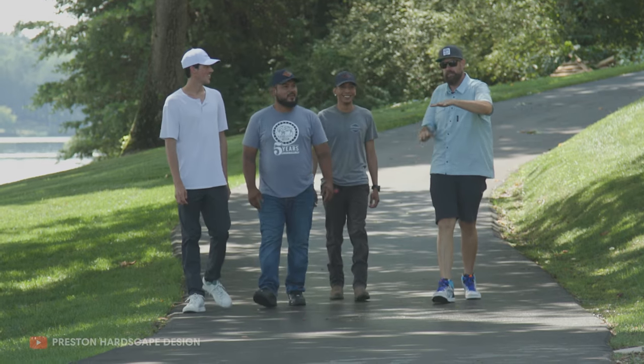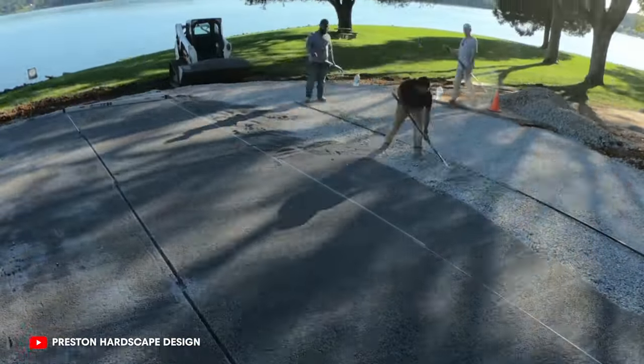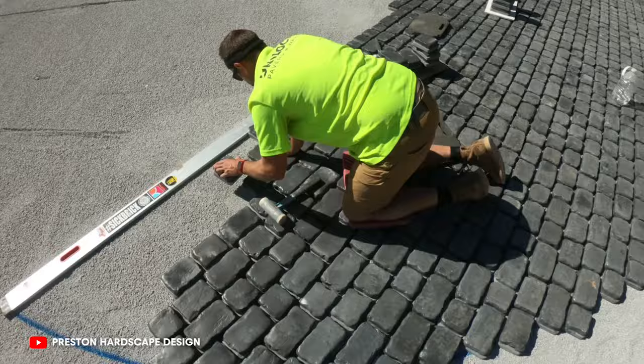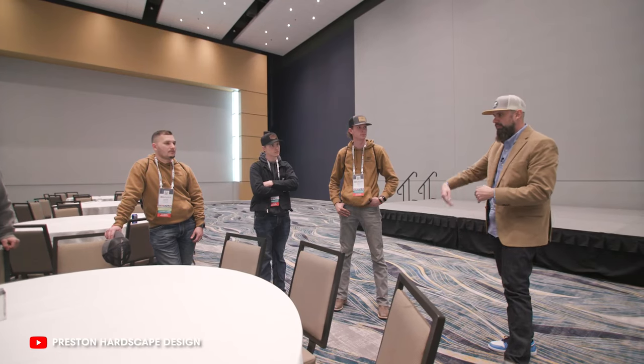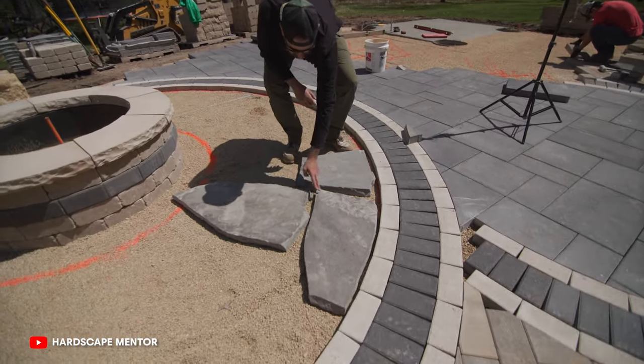That was before Hardscape Mentor started. Getting out there and leaving my nest in Wisconsin Rapids opened my eyes to who was following me — not just that client, but a bunch of young, hungry hardscapers wanting to start their business. I met those guys on those trips to Tennessee. They said I should give back to the industry. The next thing I knew, I talked to my videographer Luke Parmeter — now my business partner — and we stopped making promotional videos and started making training content.